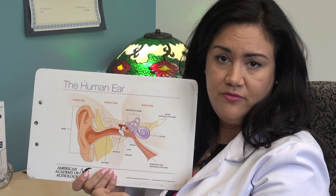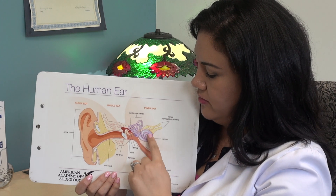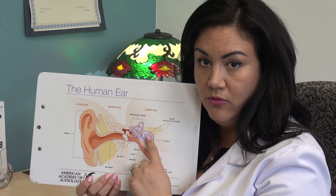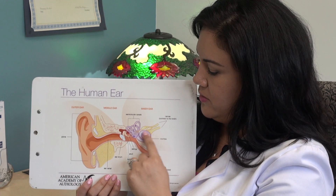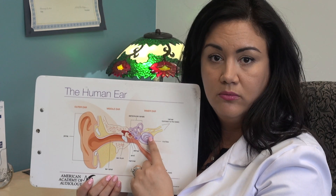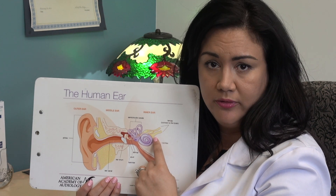The other kind of hearing loss is called sensorineural. Sensorineural hearing loss is happening either in the cochlea or in the nerve itself. Sound waves get through the outer and middle ear just fine, but then something goes wrong — either the hair cells aren't working or the nerve is not firing properly.